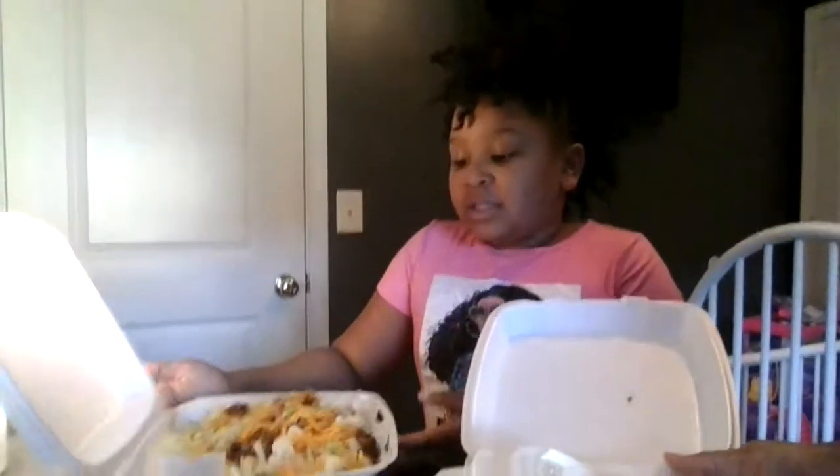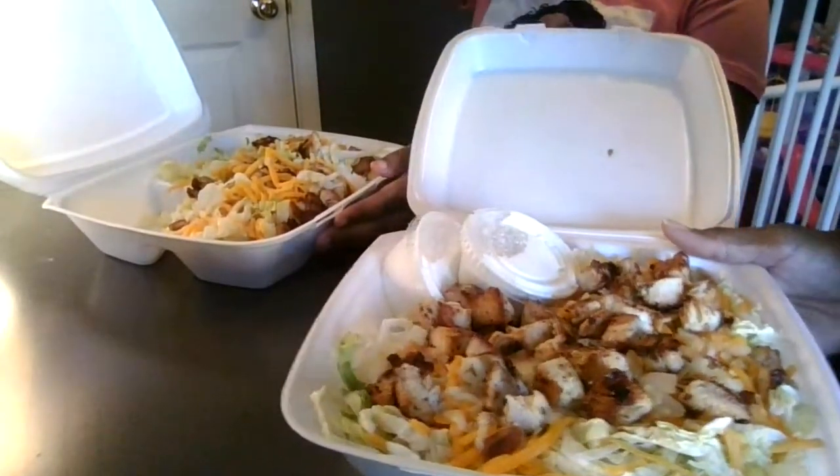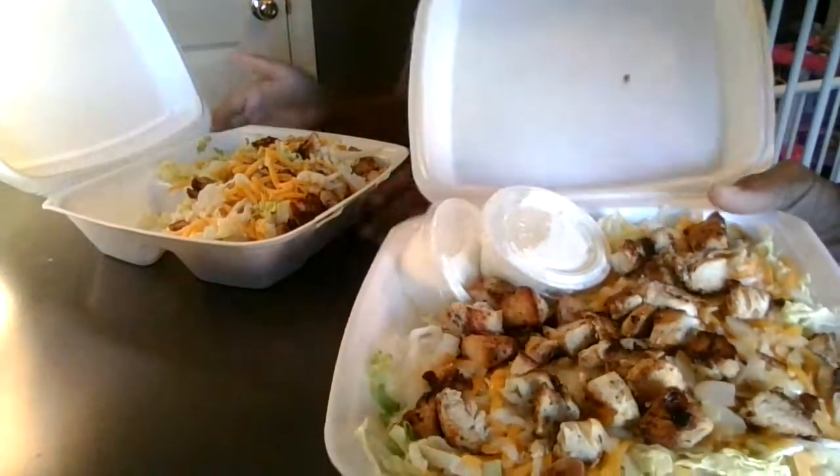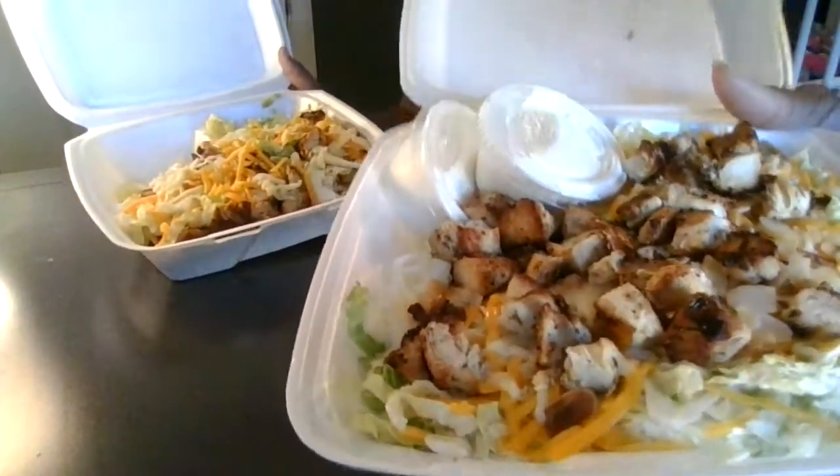So we went to a salad place, which is different from where we usually eat. It's called Catneys. So we're going around trying every grilled salad.